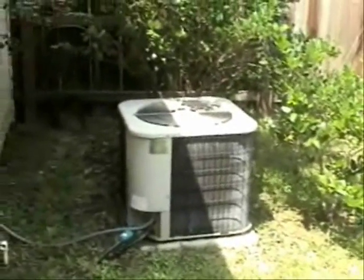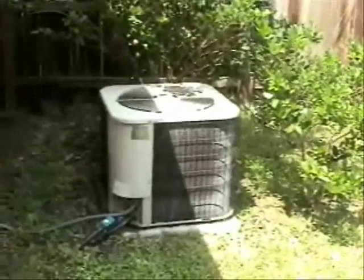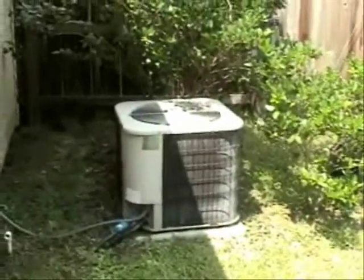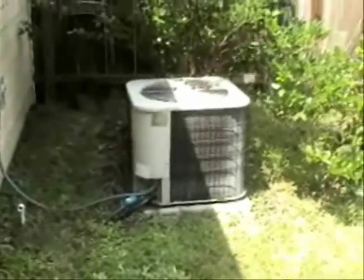I would actually put another one right here or something, but I'm planning on getting another air conditioning system that has a higher SEER efficiency rating sometime soon in the near future. And generally they're larger, so I'm going to make sure that there's enough space.